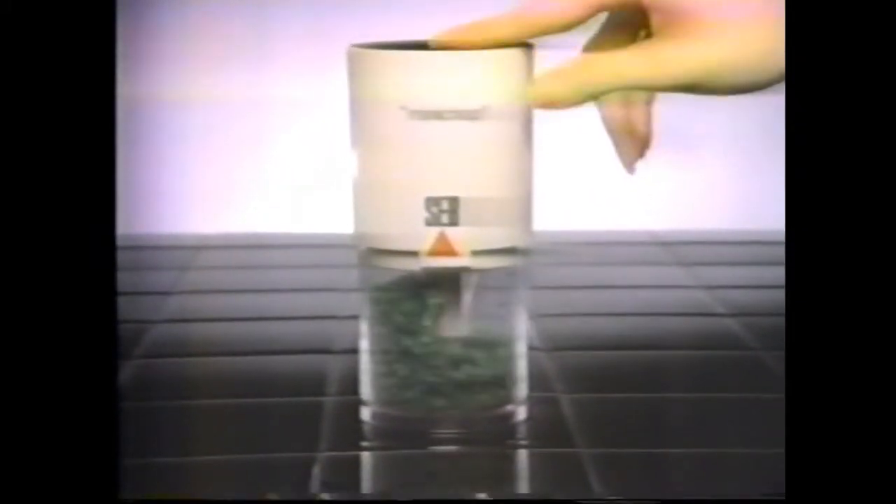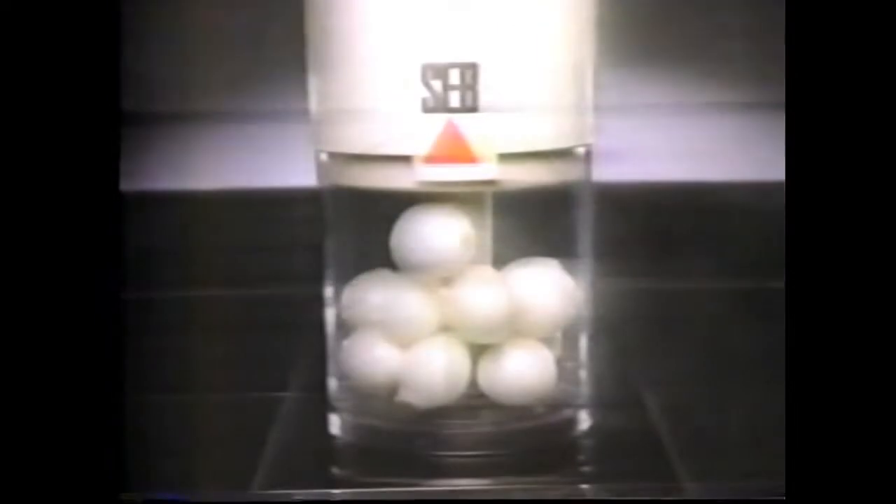You don't have to be a French chef to use this French mini chop from SEB. Do parsley, sage, and rosemary in much less time. Chop onions, pepper, garlic, even nuts. Mini chop — quicker than a knife, simpler than a processor, at a price that will turn you on. Available at Woodward & Lothrop.